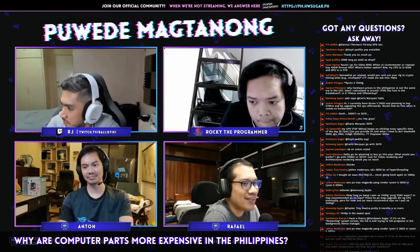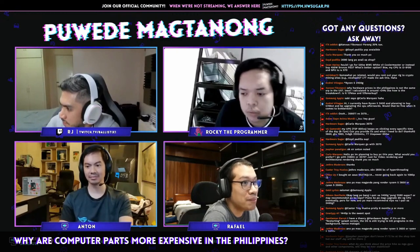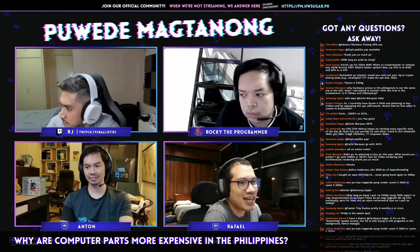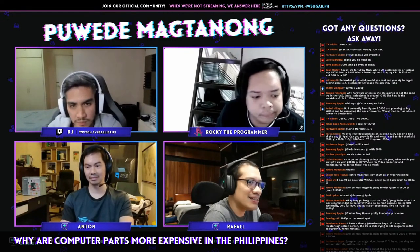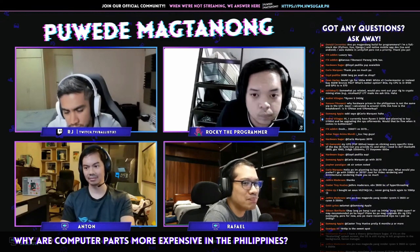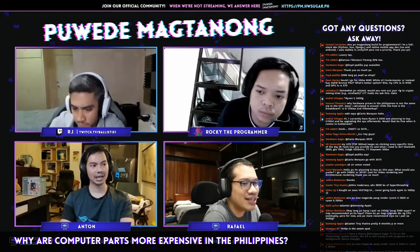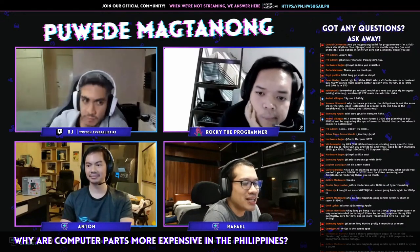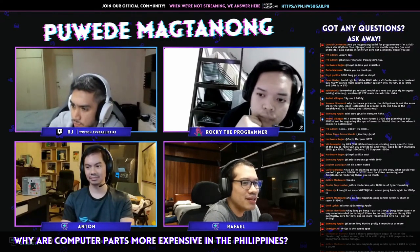Our taxes are higher than what you have in the States, and depending on where you buy the item in the States, each state has a different form of tax. In fact, there are some states where it's better to buy than in others because the tax is lower. So the short answer is our import tax is really expensive.